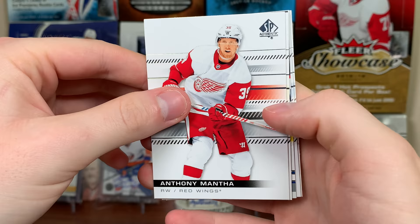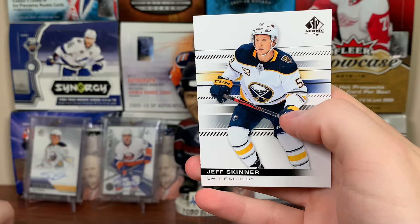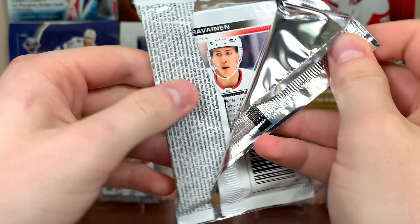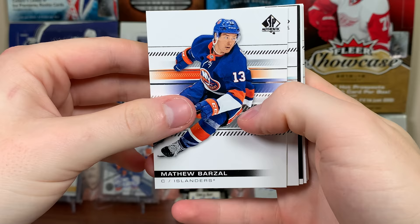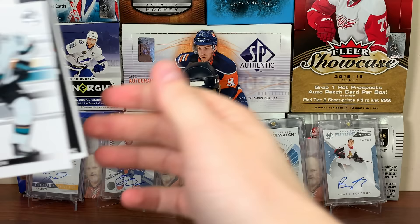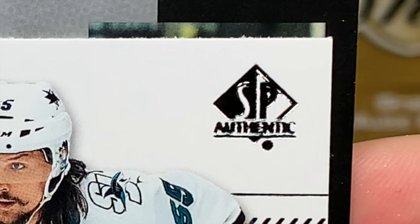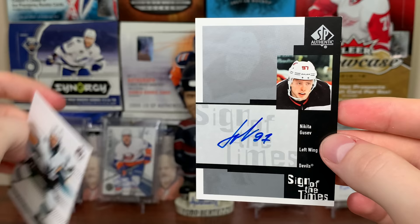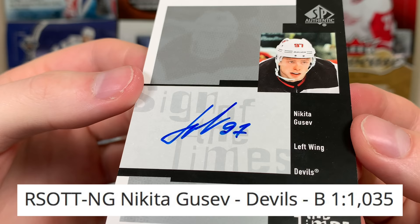Mantha, Malkin, Blake Coleman update when he got traded to the Lightning, Elias, and Jeff Skinner. Thick pack — about six filler cards per box, two in each stack. Barzal — oh what the heck, we got a retro Sign of the Times! Brian Point, Teuvo Teravainen. It's number 97 out of — that's Gusev, yeah — Sign of the Times retro Nikita Gusev.